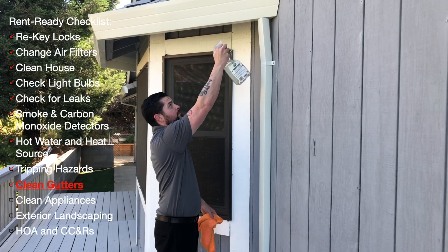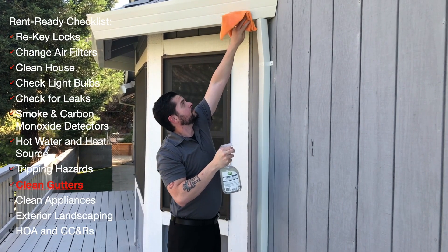Keeping your gutters clean is an important part of ensuring that the exterior of your house remains healthy and leak-free.